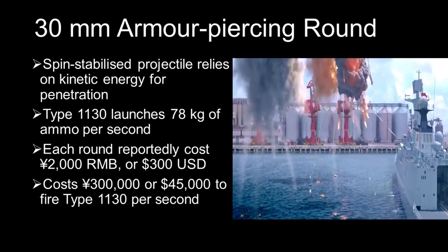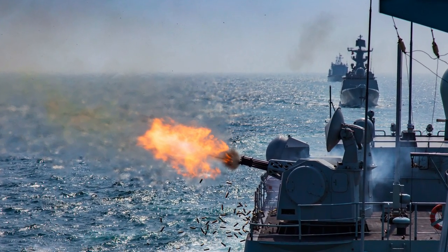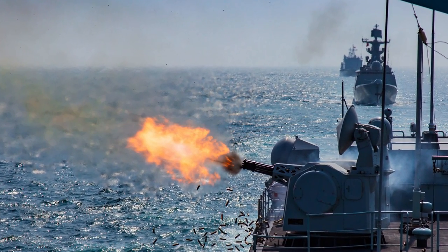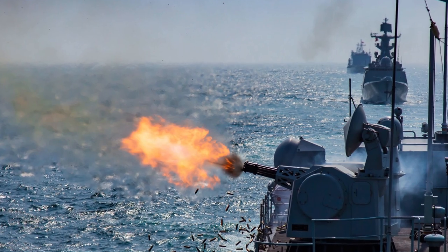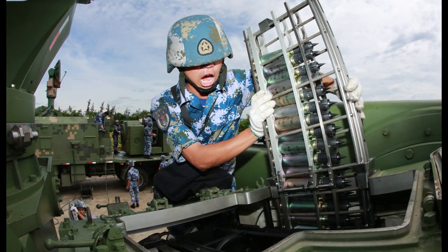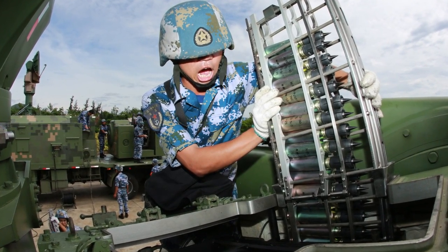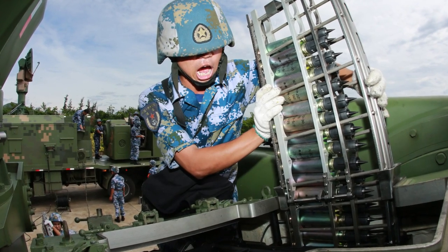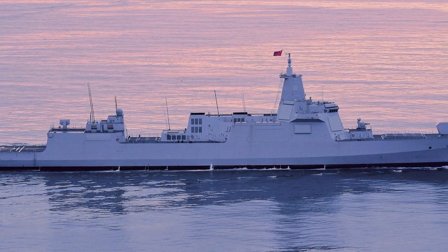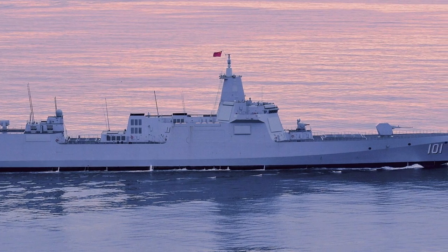If we assume that the projectile weighs about as much as a NATO 30mm armour-piercing round, the Type 1130 can put 78kg of munitions onto its target every second — the weight of an average adult accelerated to more than the speed of sound every second. Each 30mm round costs about 2,000 renminbi, equal to about 300 US dollars, meaning firing the Type 1130 for just one second costs about 300,000 renminbi, or 45,000 US dollars. This is still far cheaper than the cost of replacing a whole destroyer disabled by an enemy missile.